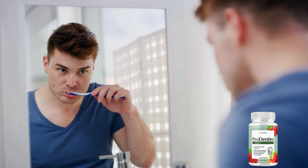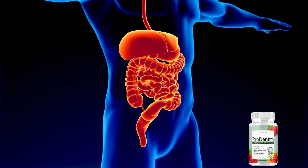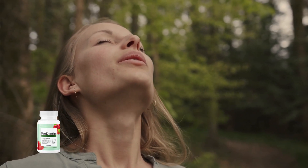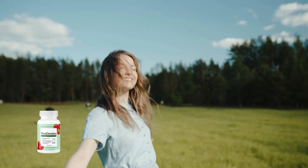Using Prodentim is straightforward — simply chew a pill daily. This supplement not only benefits your oral health, but also supports digestive health. If bad breath is a concern, Prodentim can help keep your breath fresh throughout the day. I highly recommend starting with a 3-month or 6-month supply to allow your body ample time to adapt and yield results.